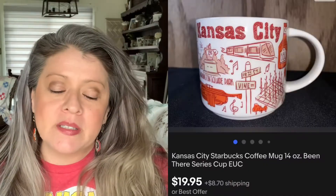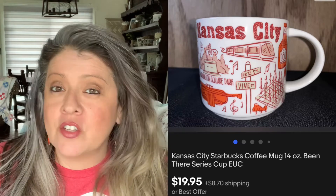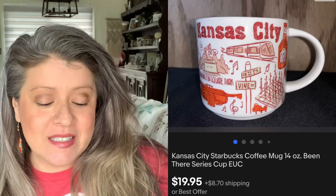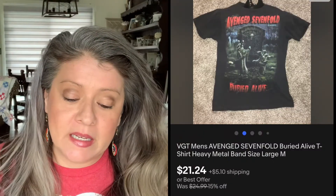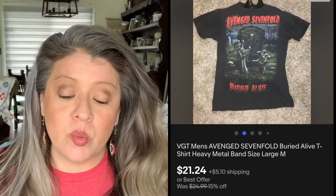The very first thing that I sold is this Kansas City Cup — it is a Starbucks cup. Picked it up for $0.69 and it sold for $19.95. Then we have this Avenged Sevenfold t-shirt. Picked it up for $2.69 and it sold for $21.24.